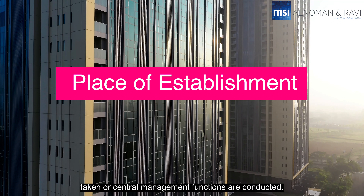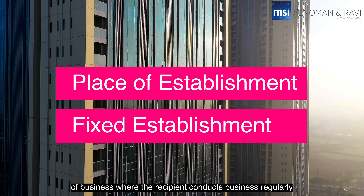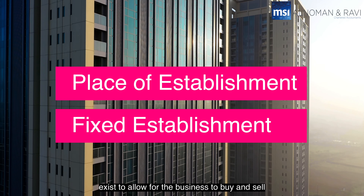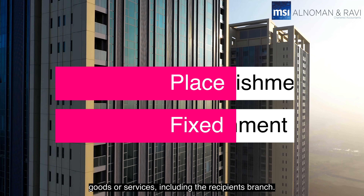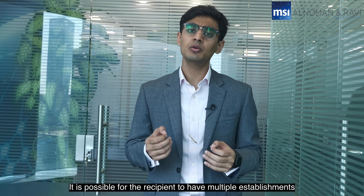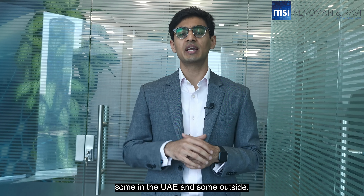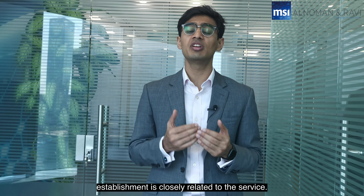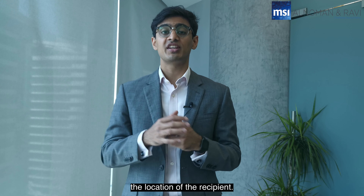Now let's get into the first condition: the place of residence of the recipient. The recipient will be considered to have a place of residence in the UAE if either of the following is in the UAE — the place of establishment, where the recipient is legally established and in which significant management decisions are taken or central management functions are conducted; or the fixed establishment, being any fixed place of business where the recipient conducts business regularly and where sufficient human and technology resources exist to allow the business to buy and sell goods or services.